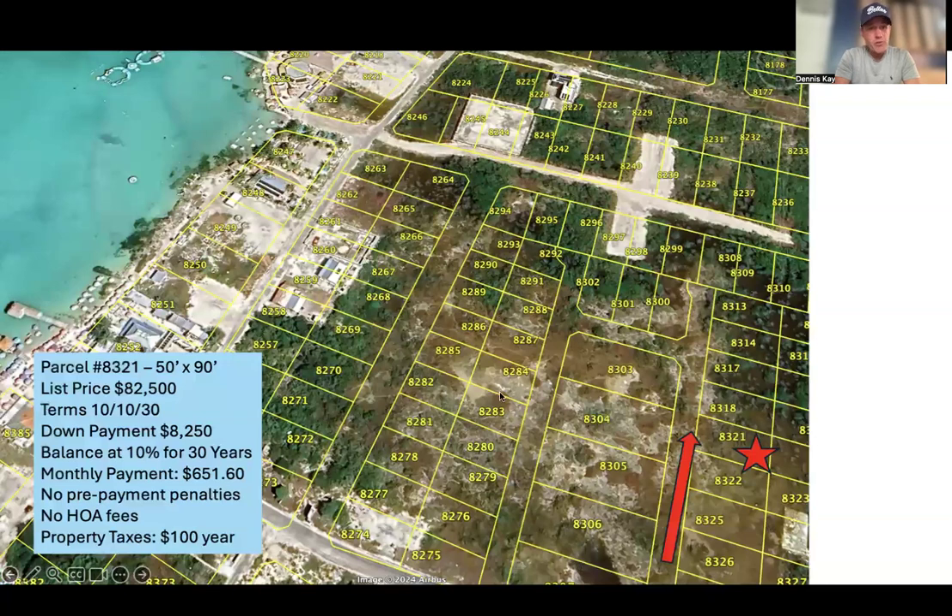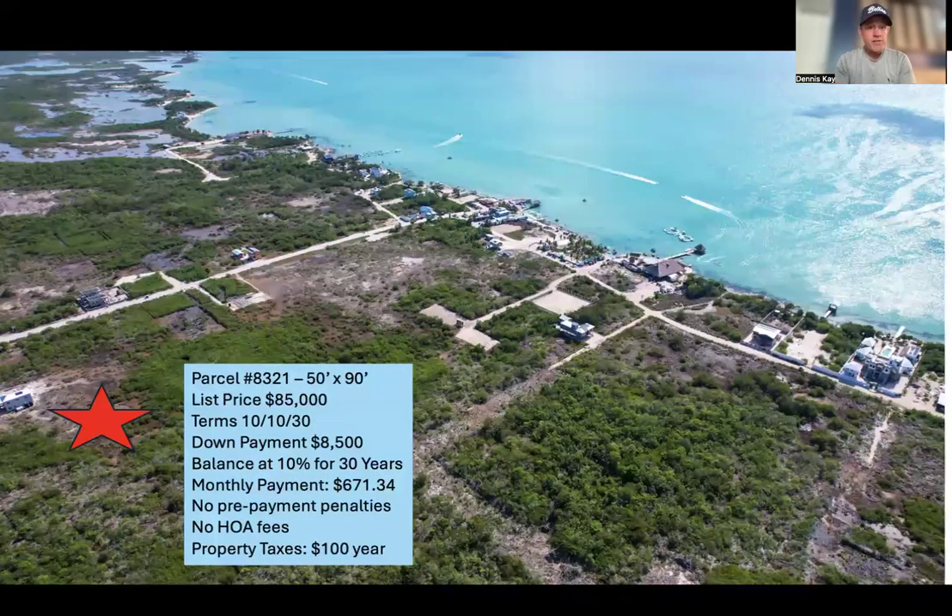Here is parcel number 8321. It's a 50 by 90 foot lot — a standard size lot — priced at $82,500, and the seller will do 10% down, 10% interest on the balance for up to 30 years. Your monthly payment is $651.60 a month, and you can pay off the property at any time — in a year, 5, 10, 15, all the way up to 30 years. Looking from north to south, here it is where this big red star is — just off the main road, near all the top restaurants, beach bars, and the water park at Secret Beach. A beautiful spot.